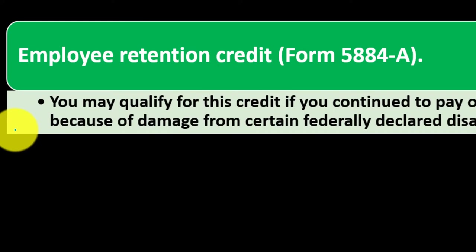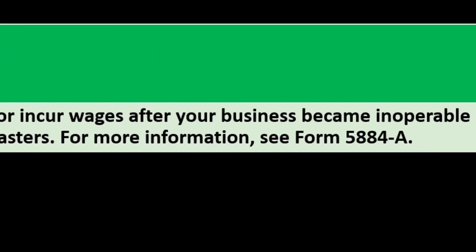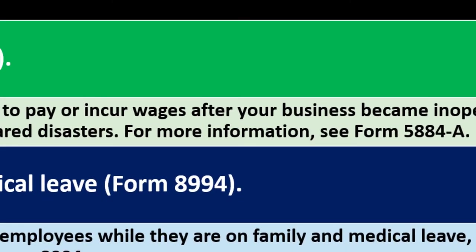Employee Retention Credit — Form 5884-A. You may qualify for this credit if you continue to pay or incur wages after your business became inoperable because of damage from certain federally declared disasters. For more information, see Form 5884-A.